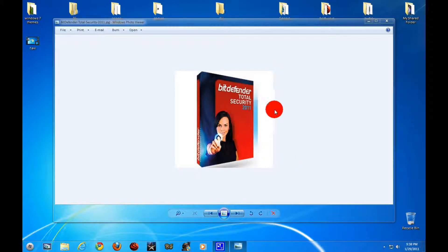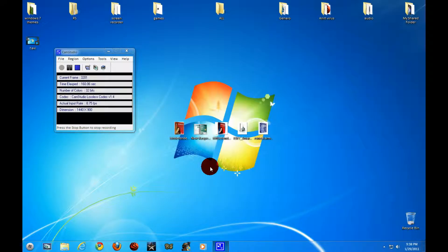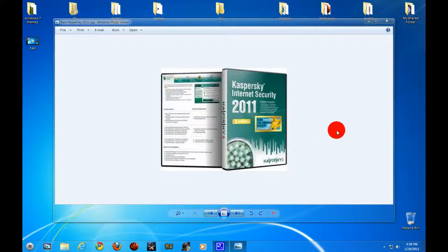We're getting close to number one. Number two is Kaspersky Internet Security 2011. It's a very nice program — it protects very, very well. It does not make your computer slow; just like ESET Smart Security, you will not even notice it running, and it protects a lot better.